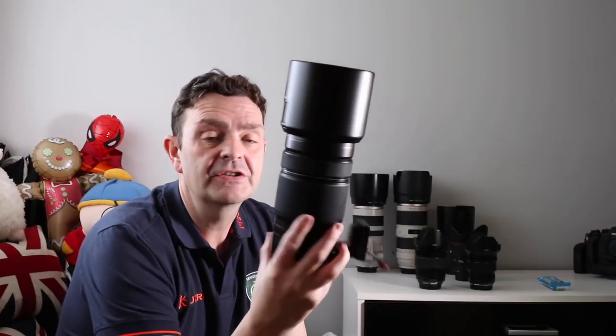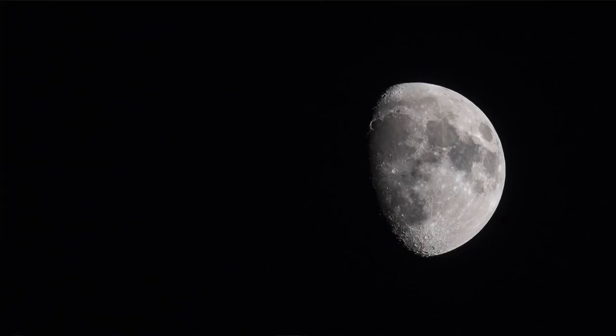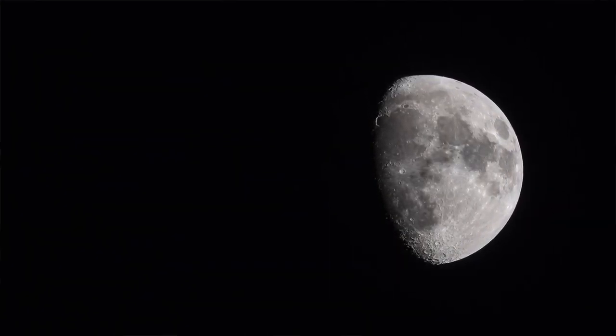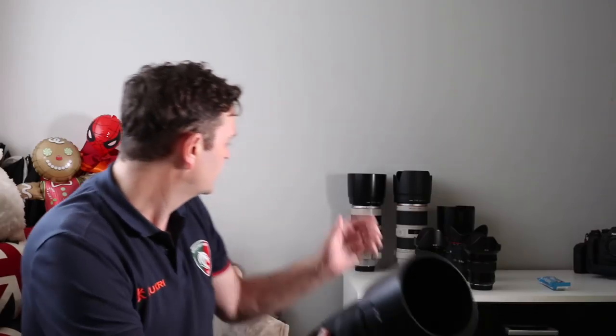I was shooting at the far end — 400mm, or 600mm full-frame equivalent — at 1/120th of a second, handheld. That is unheard of. This is all thanks to the 5-stop image stabilisation. And do you know what? It's just a beautiful, beautiful thing to hold.